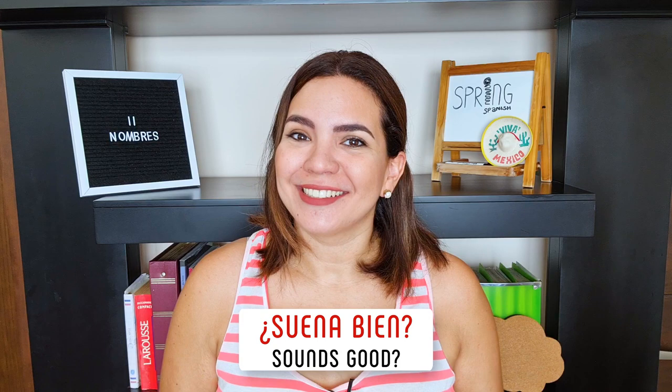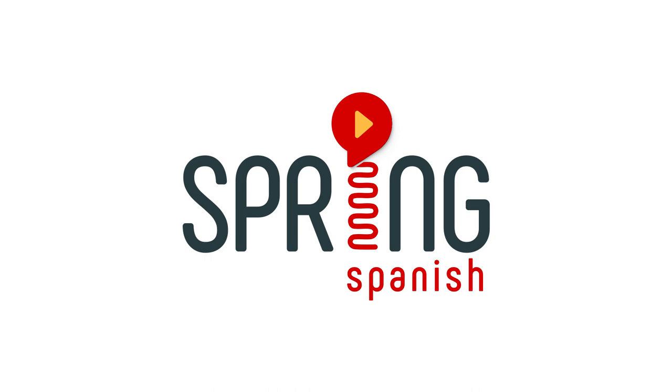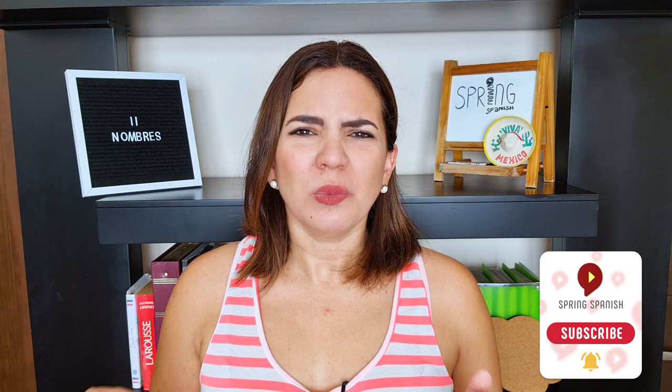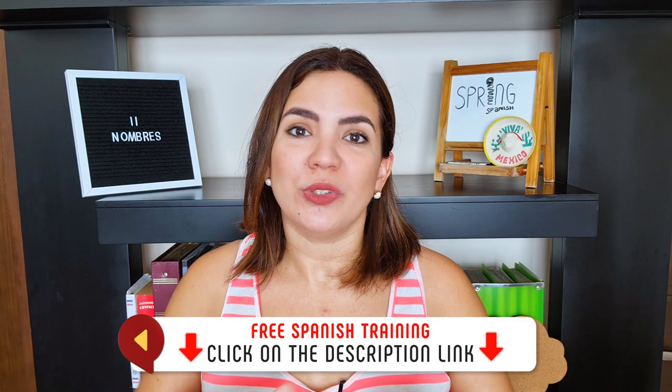¿Suena bien? Sounds good? So, ¿estás listo? First of all, you must know that Spanish is not only about pronouncing names correctly. If you'd like to become a Spanish speaker without trying to translate everything in your head, you can check out the free Spanish training we have for you to learn more about the methodology we use at Spring Spanish Academy, without using cramming word lists or grammar drills — they're very fun and practical lessons. But meanwhile, let's start con el primer nombre, with the first name, a very popular one.